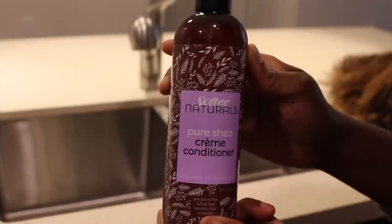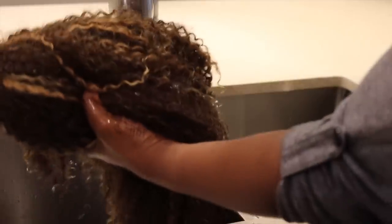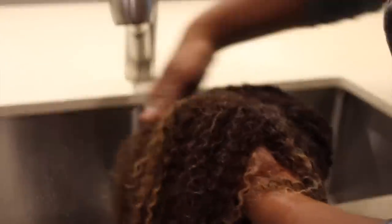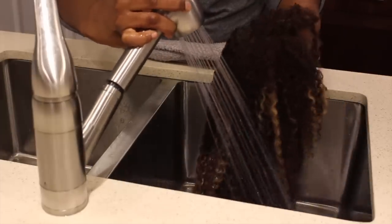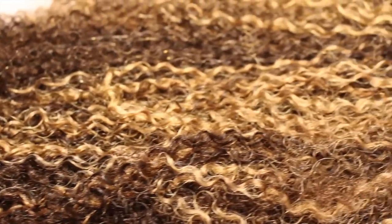First things first, we're gonna wash the hair. I'm gonna be using Pure Shea Cream Conditioner by the Softie Natural brand. I just started using this product and I really like it a lot. I actually use it on my natural hair and it really helps to soften and give me a really moisturized feel. It also does the same thing with this natural hair wig. With color-treated hair, it's very important to apply very good moisturizing products. I rinse the hair first and then apply the conditioner, then finger detangle. The shedding is minimal. After rinsing, the hair looks so shiny and luscious — this color just radiates on camera.